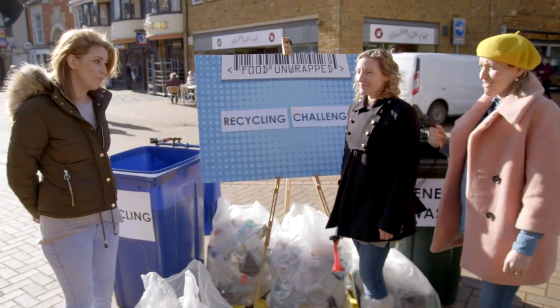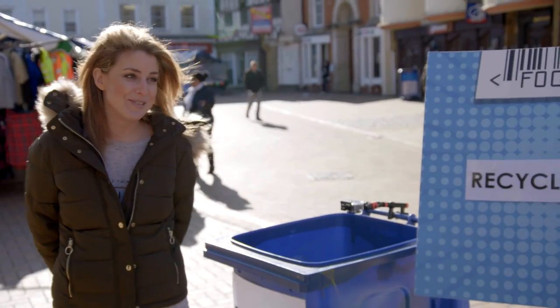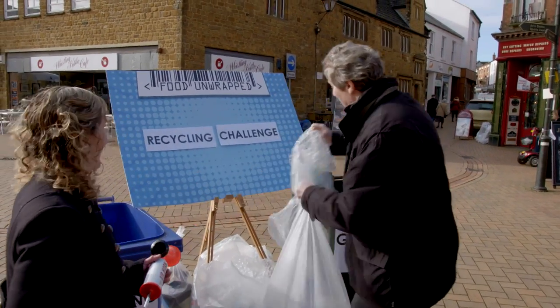We've got two bins, and our recyclers have got 30 seconds to sort their plastic. Every time you get it wrong, Helen is going to sound the klaxon. You ready? Three, two, one, recycle! Oh, oh, oh! Nearly, oh, nearly!